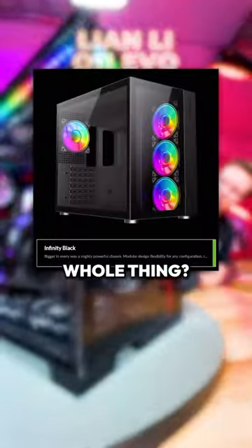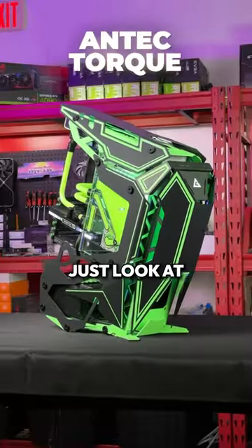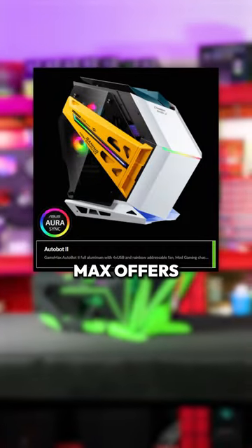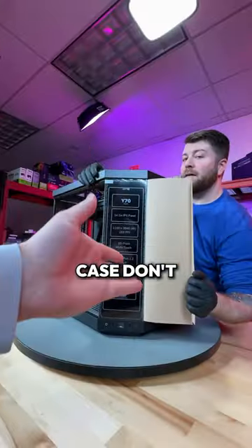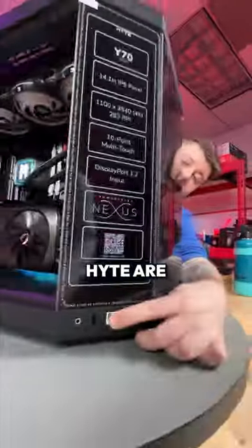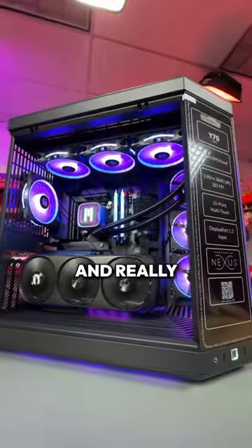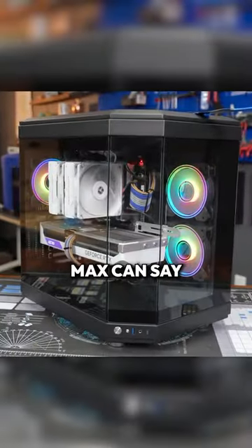You know the funniest part of this whole thing? This isn't the only case that GameMax has ripped off. Just look at the other models that GameMax offers. If you want a cool looking case, don't go to companies who make the worst possible version of it. Companies like Hype are popular for a reason — they have top tier build quality and really good airflow. I don't think that GameMax can say the same.